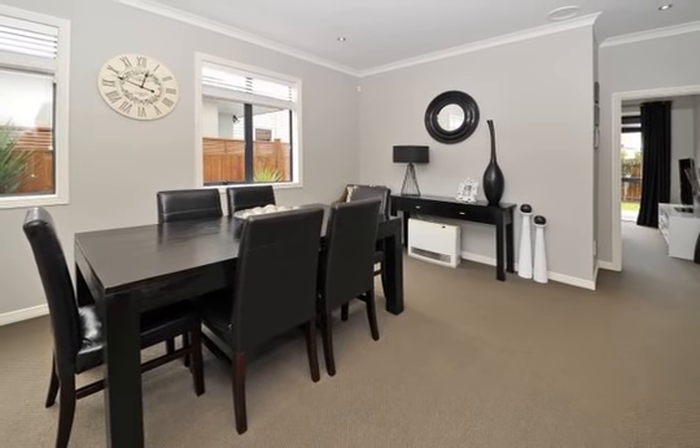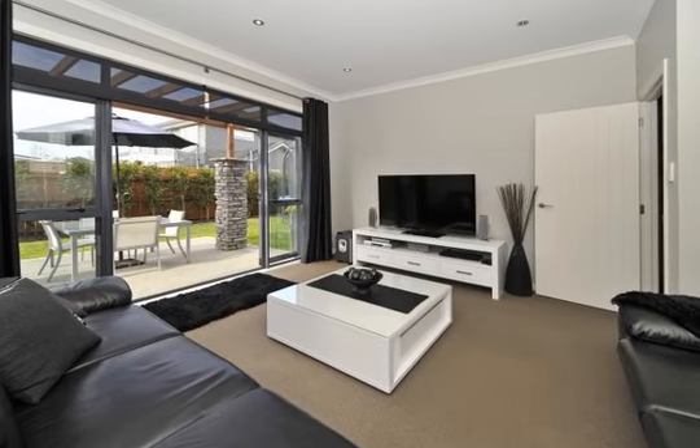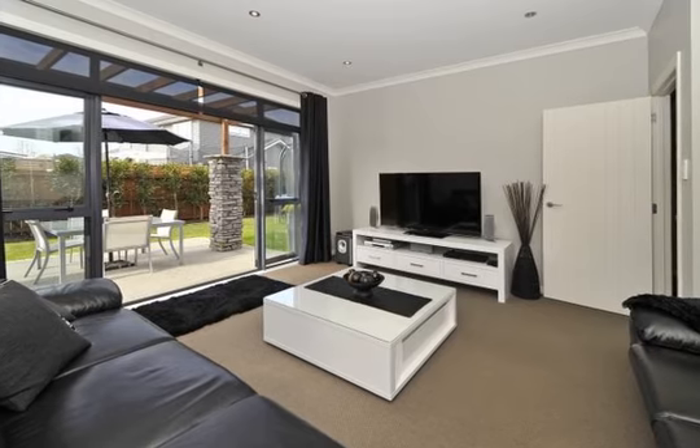The large modern kitchen with views to the park is truly an entertainer's dream and is the hub of the home, connecting all areas to provide a place of relaxation and enjoyment.